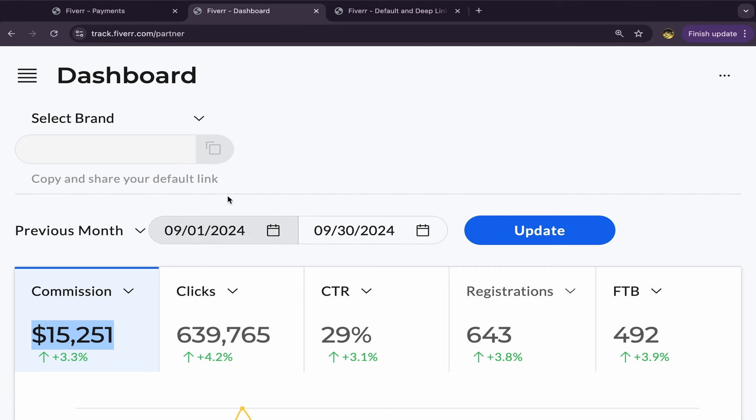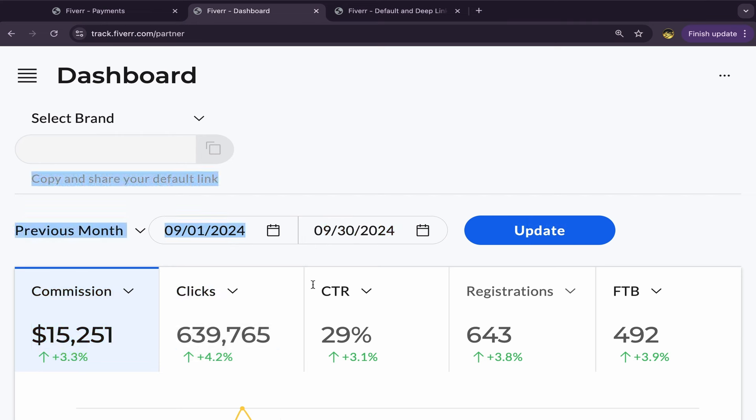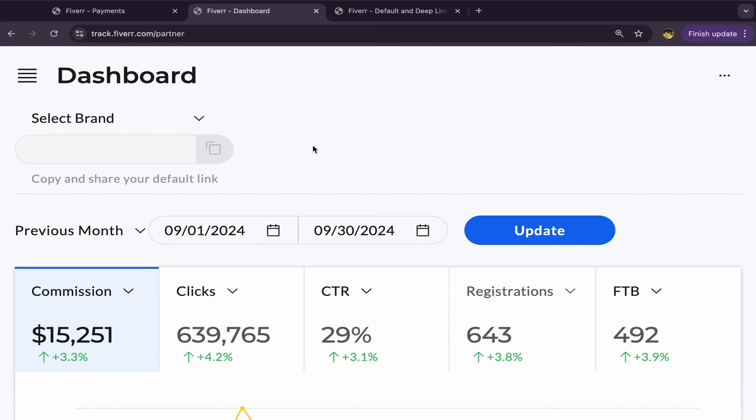Make sure to watch this video until the end so you don't miss these new methods and strategies. If you skip one step, this business will be really difficult and you won't start making commissions. Anyway, this is my affiliate account dashboard — this payment was already paid and I received this money in my PayPal account. You can see here this is my invoice and it's paid.